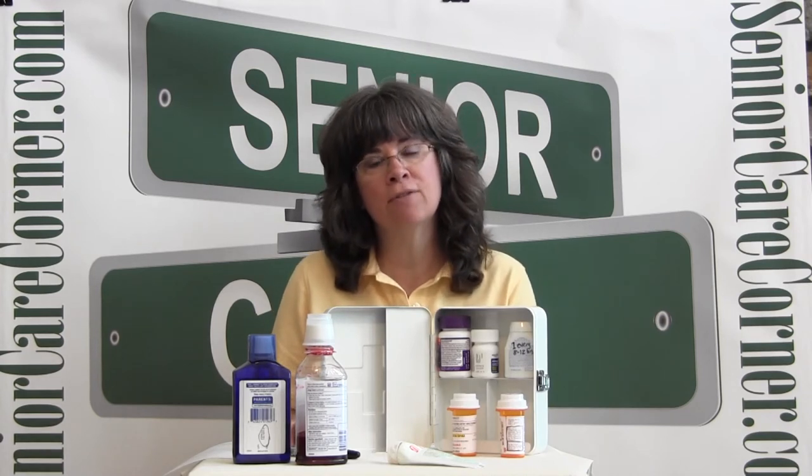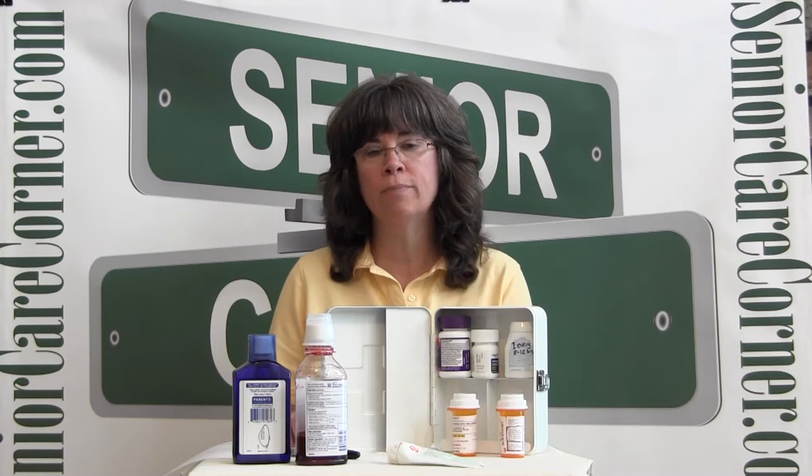Hello, I'm Kathy from Senior Care Corner with today's Family Caregiver Tip. Our topic: how to keep your medicine cabinet safe. Our family caregivers spend a lot of time and effort helping to keep our senior loved ones safe at home. One area we may not have considered to be a danger zone is their medicine cabinet.